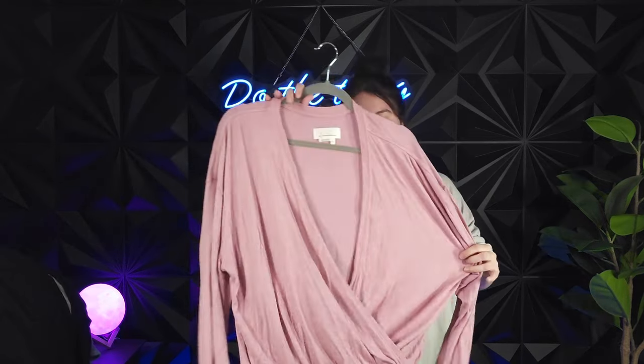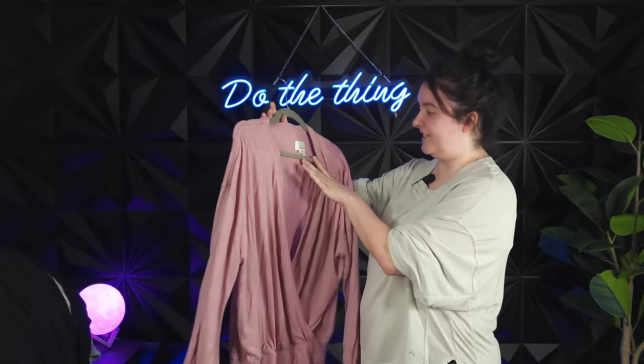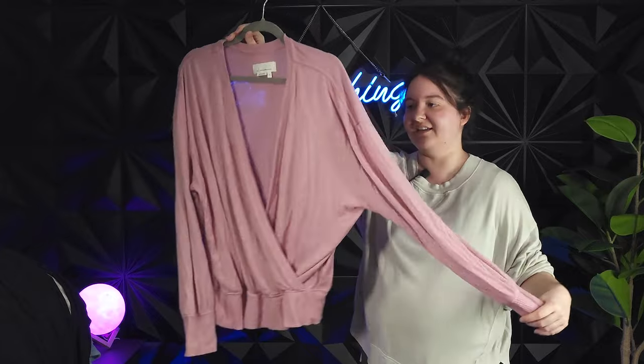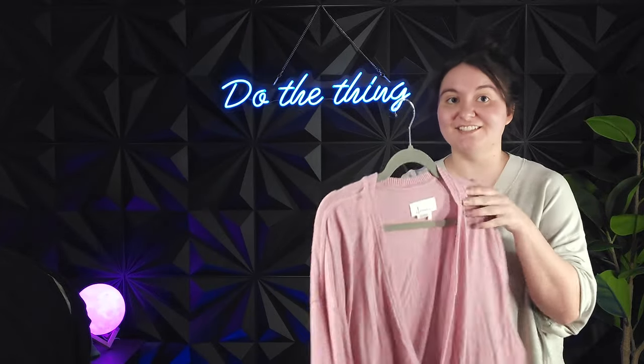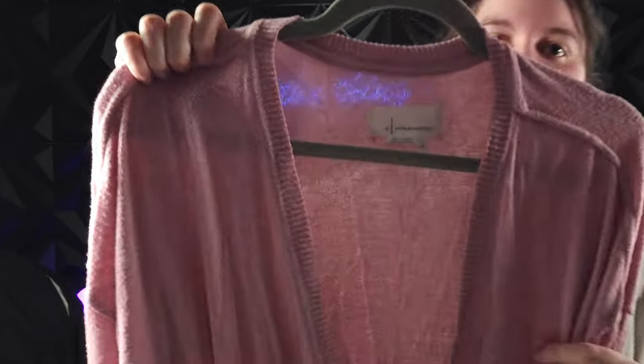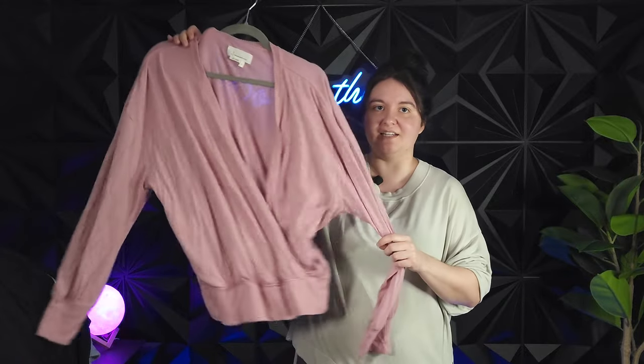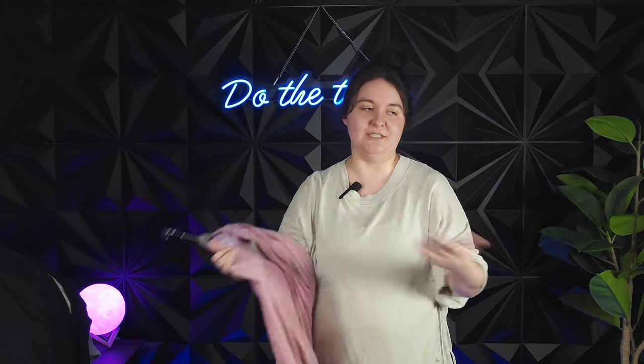This first thing is an Anthropologie-tagged faux wrap long-neck layering sweater shirt in an extra large. It really needs a good deep de-pilling, but it didn't have any stains, and extra large is fantastic when selling Anthropologie in my experience. I believe it said $8.99 on the tag — so whatever 30% off that is. Remember, everything was 30% off this whole time.